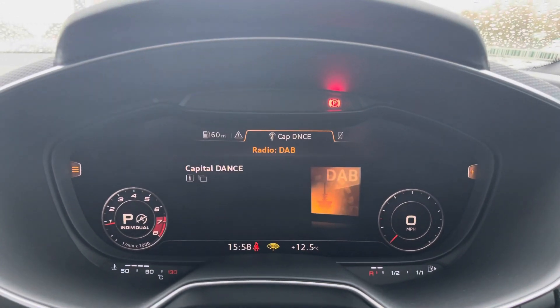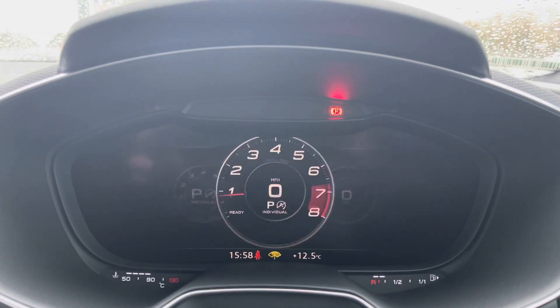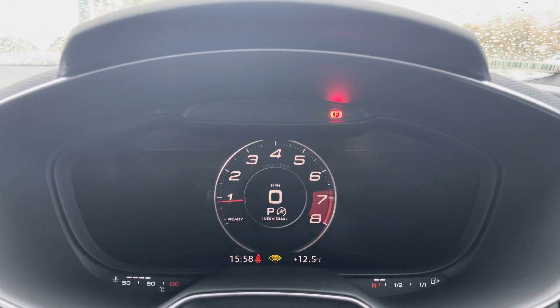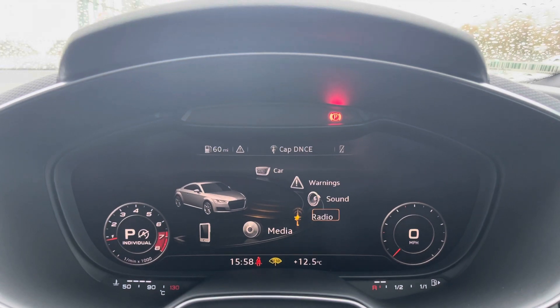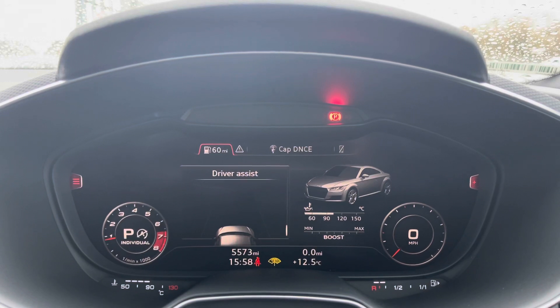You do have the Audi virtual cockpit, which is the digital driver's display that replaces the typical centre console display. You can access a whole range of different settings from your main menu, including all of your vehicle settings, allowing you to access any driver data you may need on the go.